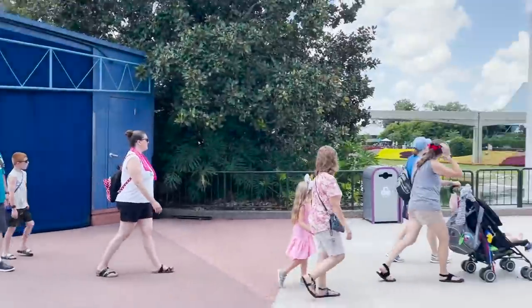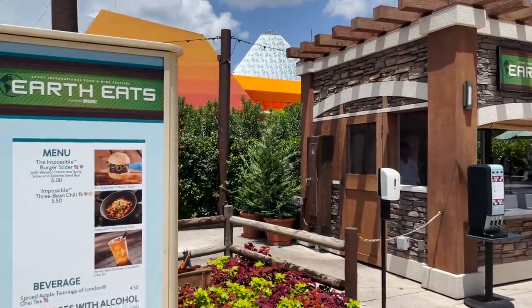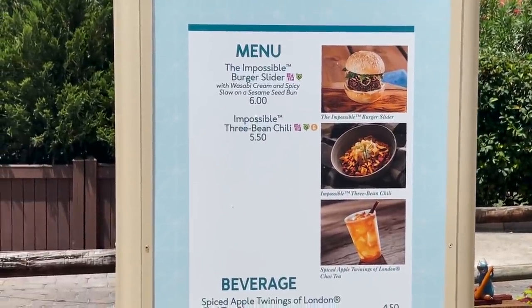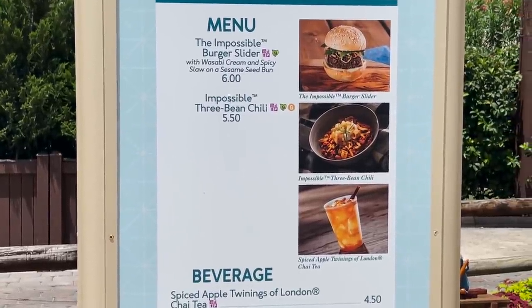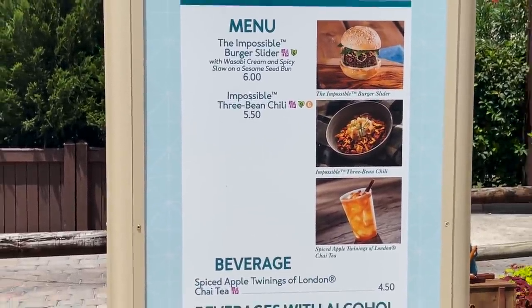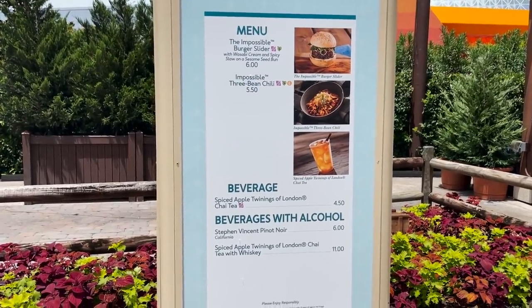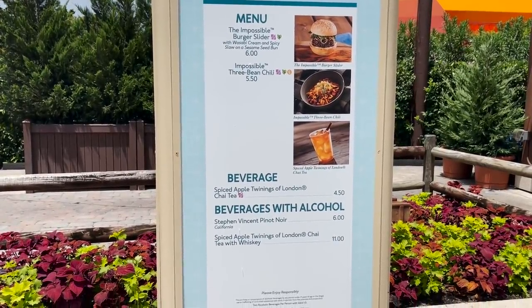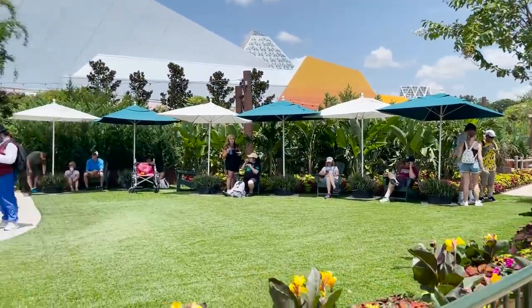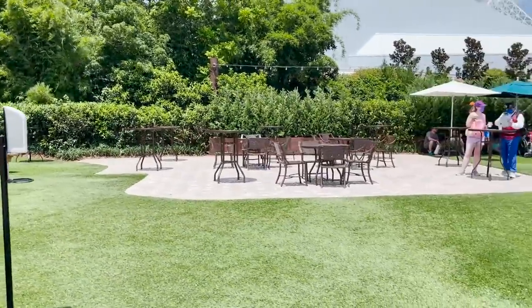Walking now across the park toward the Imagination Pavilion. Adjacent to the Imagination Pavilion is Earth Eats, brought to you by the Impossible Meat brand — so it's plant-based meat. I did have the Impossible Sliders last year and thought it was really tasty. New this year is the Impossible 3-Bean Chili — someone just walked by with it and said it's absolutely delicious. They also have a spiced apple Twinings of London chai tea — you can get it non-alcoholic or with whiskey for $11. Next to Earth Eats is a really beautiful seating area with flowers, turf and a little patio area.